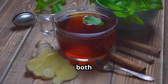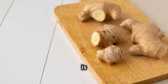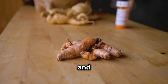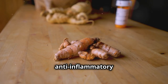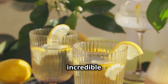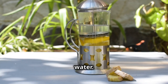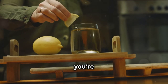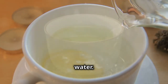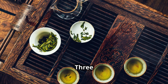Next on our list is ginger lemon water, a refreshing drink that's both delicious and incredibly beneficial for your health. Ginger is a powerhouse for soothing nausea and aiding digestion, and it's also a potent anti-inflammatory agent. Combine that with the vitamin C power of lemon and you have an incredible drink. To make it, add fresh ginger slices to water, squeeze in half a lemon, and you're good to go. I like to start my day with a glass of ginger lemon water.